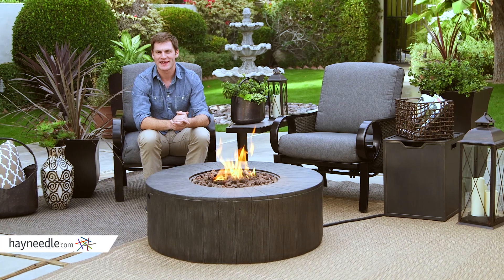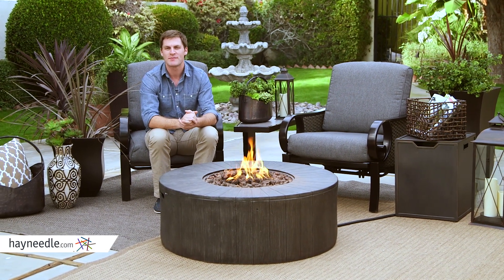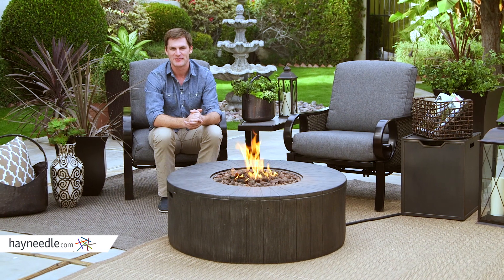Nothing brings people together like a fire pit, so find the perfect one in the Red Ember Whitehall 40-inch gas fire pit.